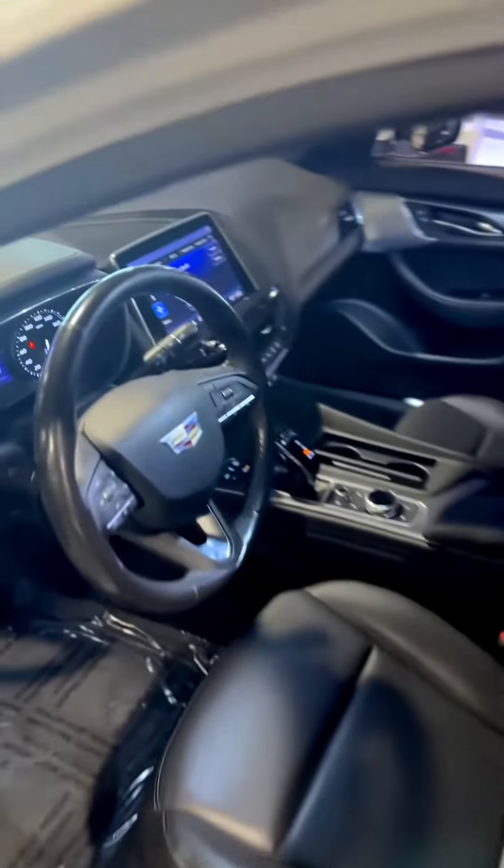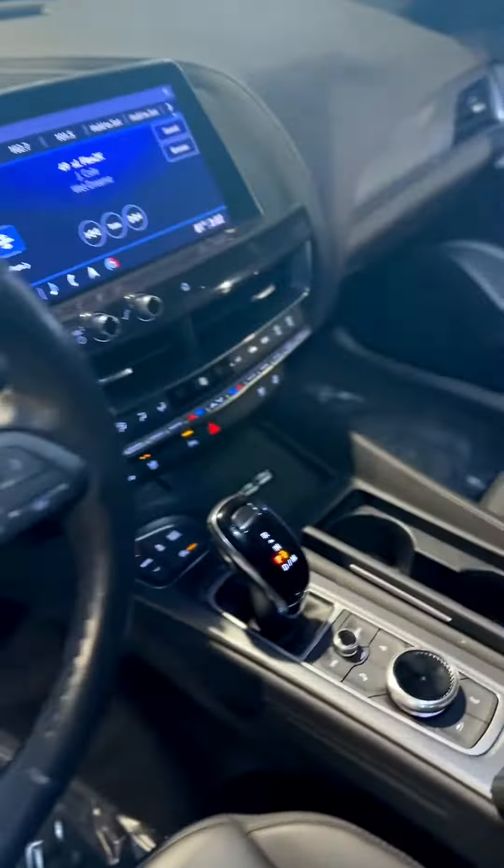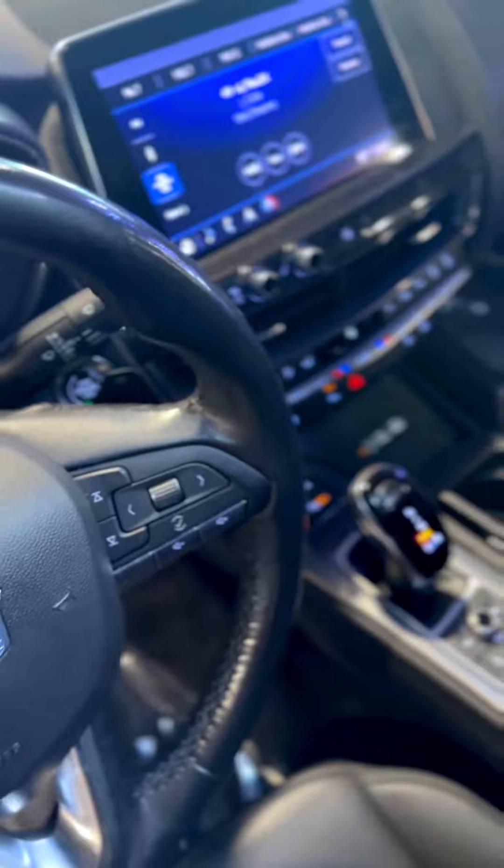And as you take a look on the inside of this vehicle, you do have a 10-inch LED display system. That's going to be your CUE screen, which is going to be loaded with your Apple CarPlay, your Android Auto, as well as your navigation system.